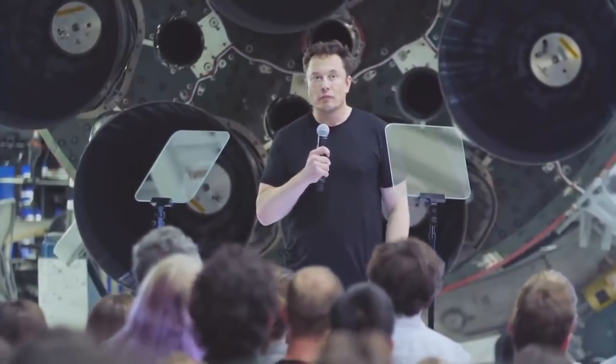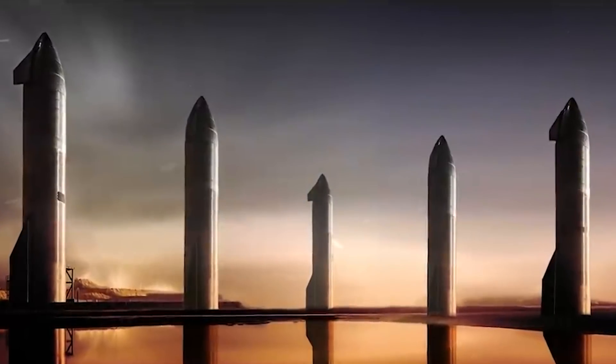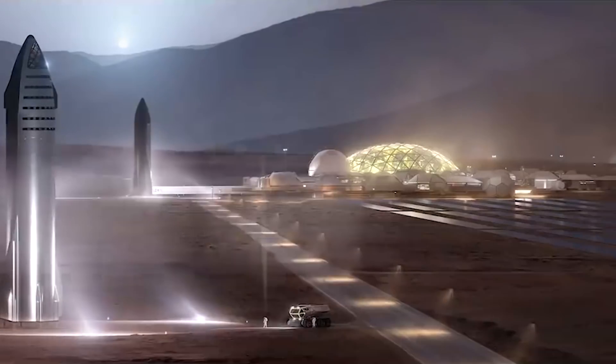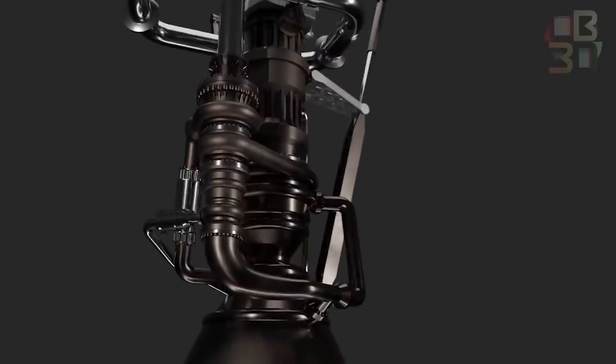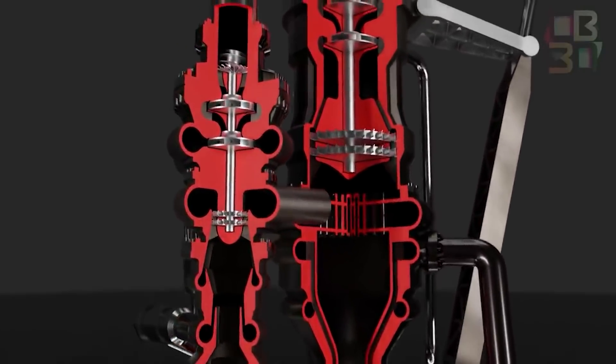Elon Musk wants to create a self-sustaining city on Mars. Do you know how much a city weighs? That's a lot. To get that weight from one planet to another, you need some seriously advanced rockets, and the engine that powers them needs to be even more advanced. This is where the Raptor engine comes in — the most advanced rocket engine that humanity has ever created.